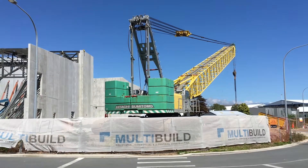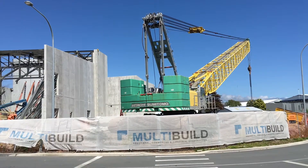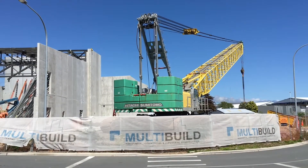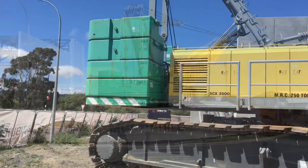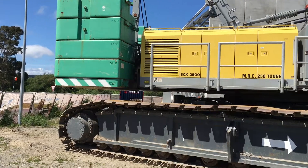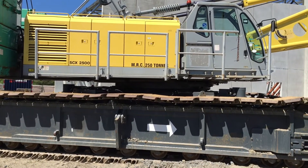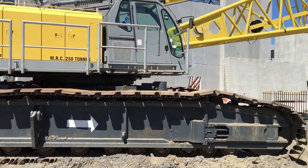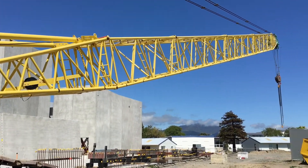But secondarily, what's super exciting is a very huge crane. What does it say? Hitachi Sumitomo. That looks amazing — that thing's pretty huge. A lot of counterweight there, some tracks. 250 tons. CSX 250. That is a pretty decent piece of machinery.